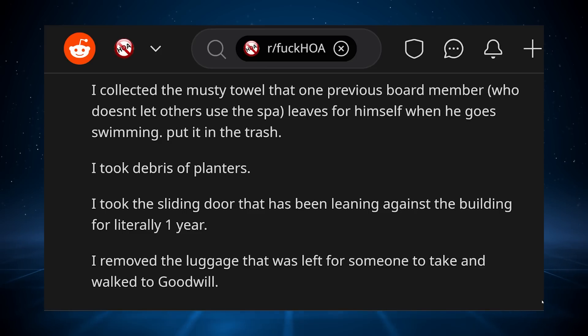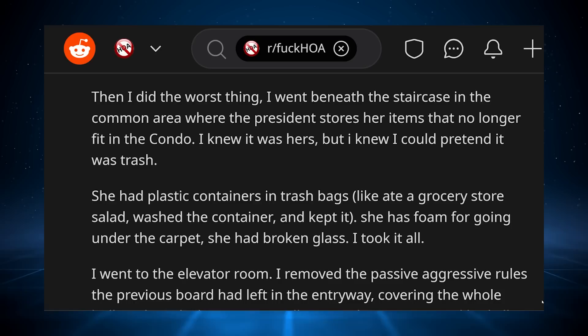I took debris of planters. I took the sliding door that has been leaning against the building for literally one year. I removed the luggage that was left for someone to take and walked it to Goodwill. Then I did the worst thing — I went beneath the staircase in the common area, where the president stores her items that no longer fit in the condo. I knew it was hers, but I knew I could pretend it was trash. She had plastic containers in trash bags, like she ate a grocery store salad, washed the container, and kept it. She had foam for going under the carpet. She had broken glass. I took it all.